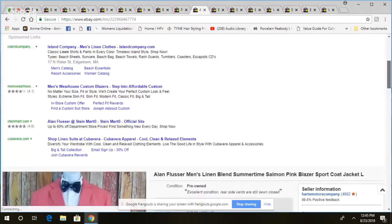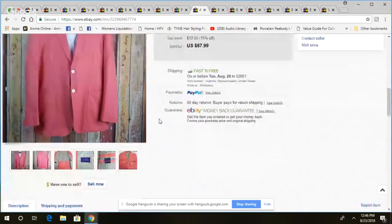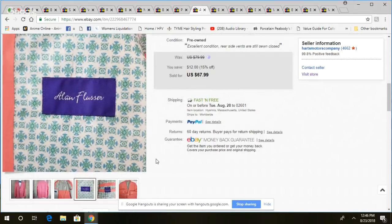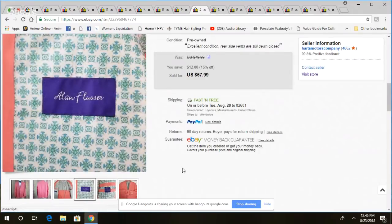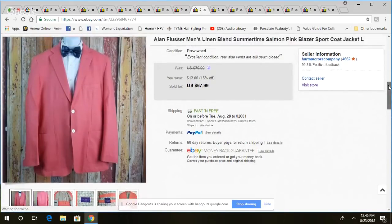This is an Alan Flusser linen blend sport coat in a salmon color, size large. Not a brand I pick up all that much, but certain colors or patterns — especially in sport coats — can do well regardless of brand. I found two other bright-colored jackets alongside this one. They didn't sell as fast as I expected. Was into this for about three or four dollars, took about four months to sell.